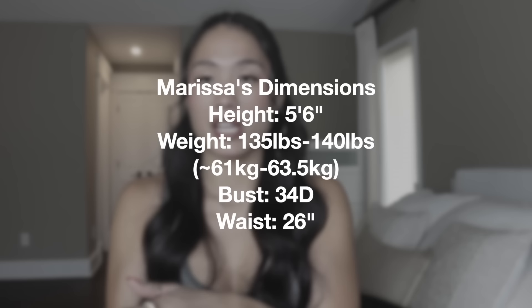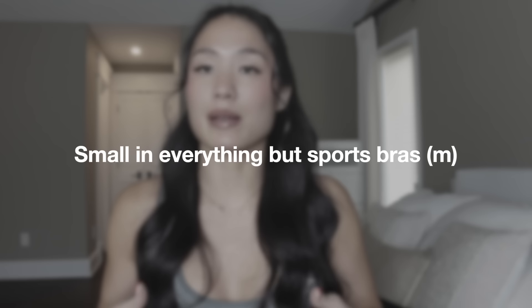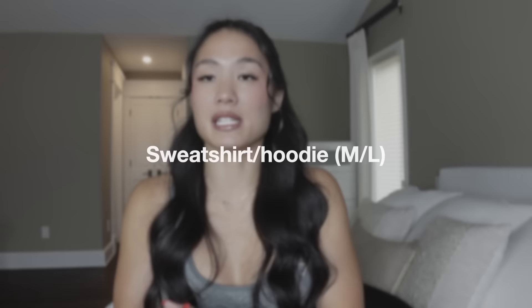Gymshark new releases — we have a lot to unpack. I filmed a haul probably a month ago with pieces that launched earlier in December, but because of the move I never got that video edited and up. Gymshark just launched a few days ago a lot of new pieces, so I thought I'd combine all of them together. My stats: I'm 5'6", 135–140 pounds, 34D bust, 26-inch waist. I wear a small in pretty much everything except sports bras — medium — and sweatshirts or hoodies I'll go medium or large. My code "Marissa" saves you 10% and supports me and Chicken.